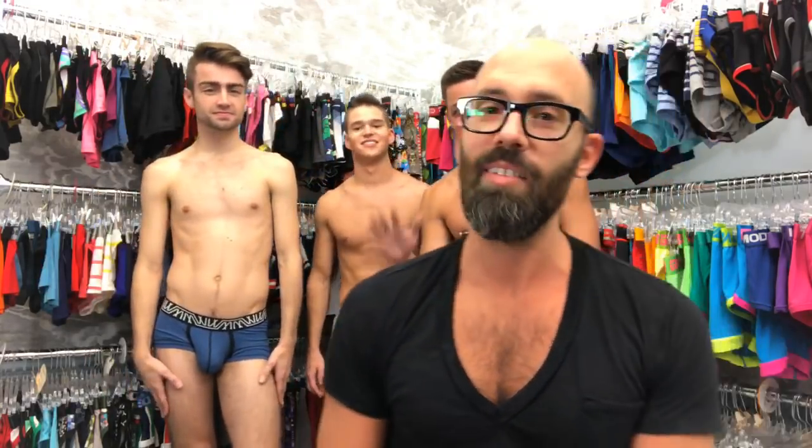We've also got these three guys right behind me. We have Russell, we have Brady, and we have Mike.